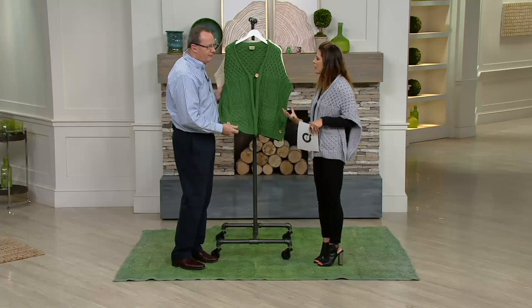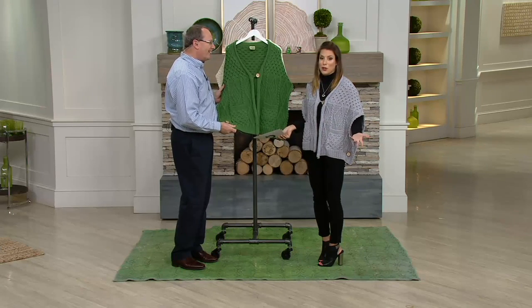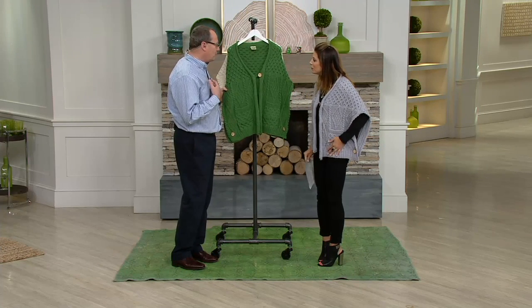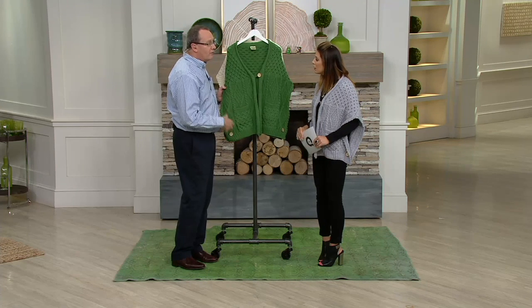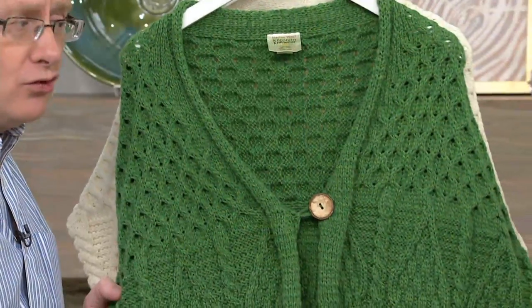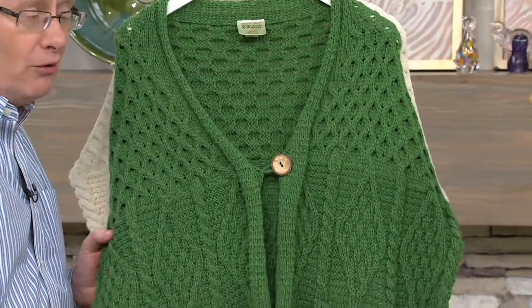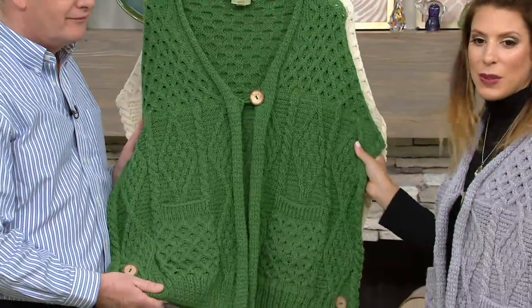And how about warmth-wise? Is it very, very warm? Merino wool can be worn almost any time because it's a breathable, natural yarn. You'll rarely feel too warm or too cold — that's why you feel comfortable almost regardless of the conditions. And of course we have that nice big stitching here as well.